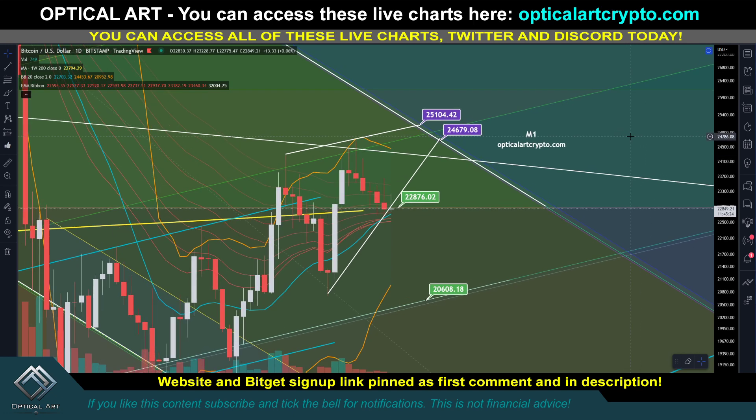Another quick update for Bitcoin. It looks like we've got a lot of downside incoming. I'm going to cover all of this in detail. If you like these quick updates, leave a like and subscribe. Remember, you can access all these live charts and website in the first comment description.